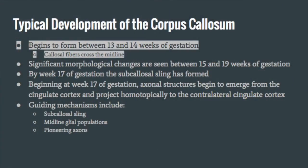The corpus callosum begins to form between 13 and 14 weeks of gestation. This is where we see the first callosal fibers cross the midline. The mouse brain is a great model for the development of the corpus callosum in the fetal human brain. It has been shown in mice that the midline cyproglia likely mediates the midline fusion of the telencephalic hemispheres, which serves as the bridge that allows callosal fibers to cross from one hemisphere to the other.